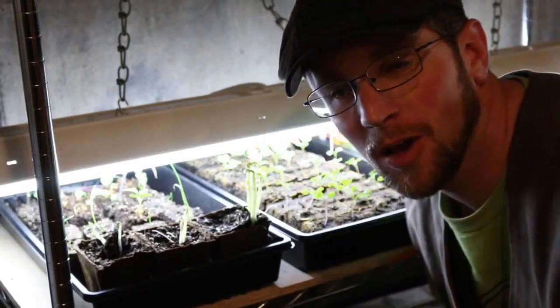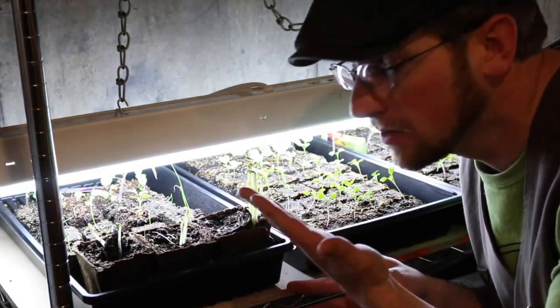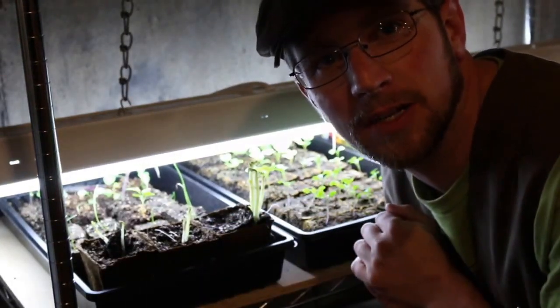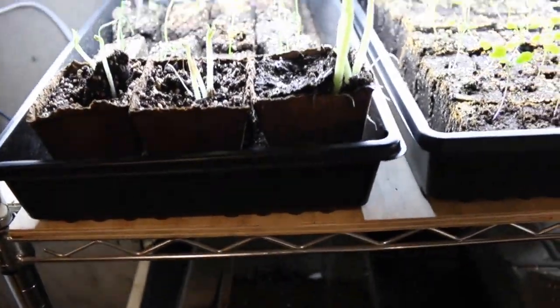What's up modernsteaders? Look at the potatoes we grew from our junk food. They've been growing here for about a week now, so I thought I'd give you guys a little update on all the food we started growing from trash. Potatoes are looking nice.